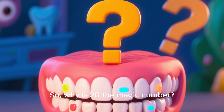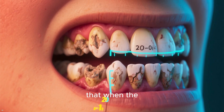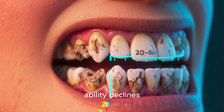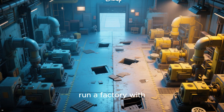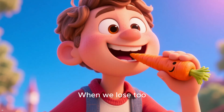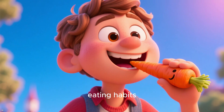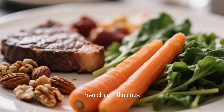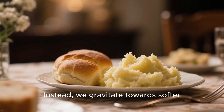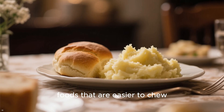So why is 20 the magic number? Extensive research has shown that when the number of teeth drops below this threshold, a person's chewing ability declines dramatically — it's like trying to run a factory with half the essential machines missing. When we lose too many teeth, especially the back molars, we unconsciously start to change our eating habits. We begin to avoid hard or fibrous foods — think crunchy carrots, leafy greens, nuts, or a good steak — and instead gravitate towards softer, often more processed foods that are easier to chew.